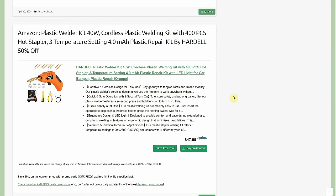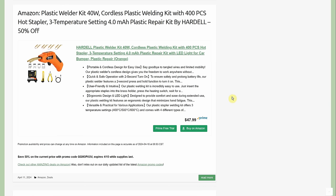Plastic welder kit — 40-watt cordless with 400-piece hot staples, three temperature settings, 4000mAh battery, by Hardell — 50% off, normally $48, down to $24. Comes with a case. Everything in our lives is made of plastic, and when it breaks, this fixes it. It's essentially a stapler for plastic.